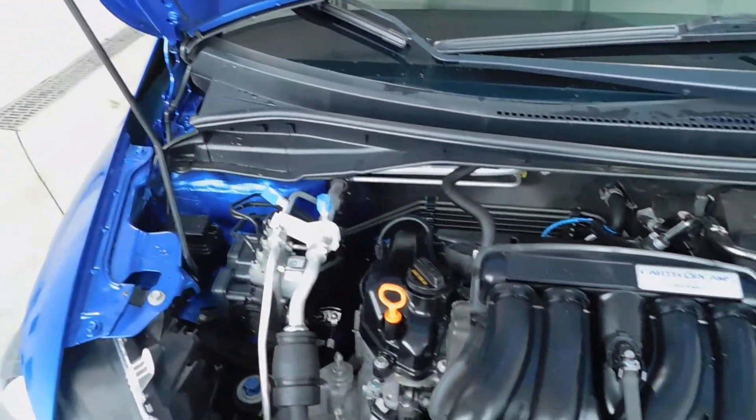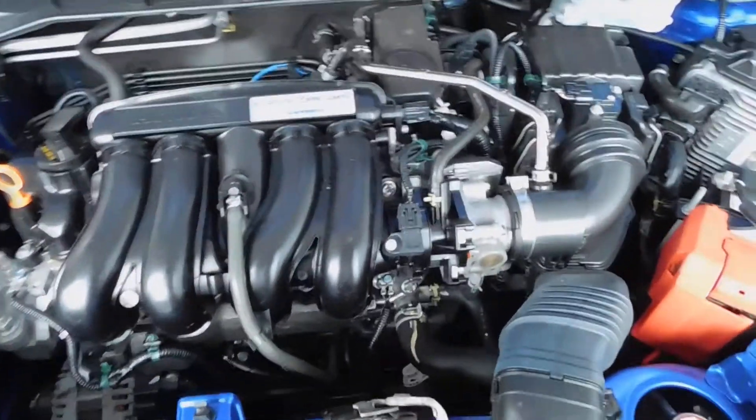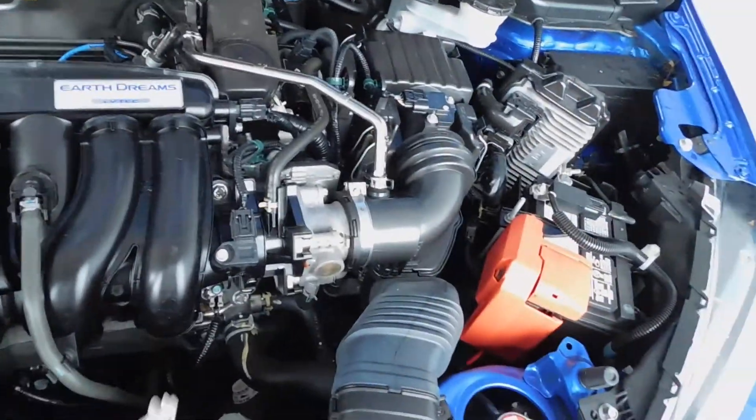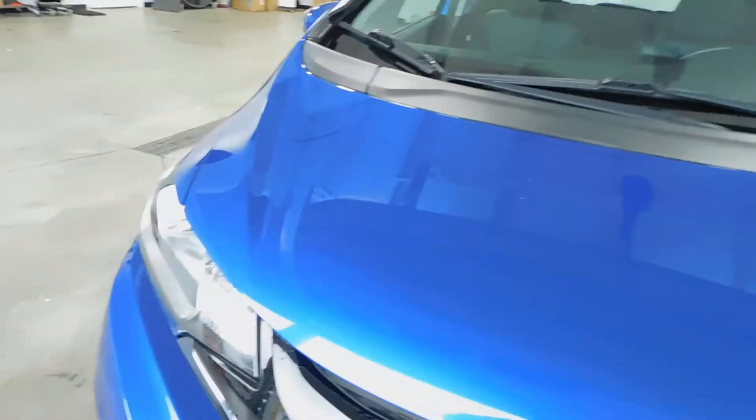Super clean inside and out, obviously very low miles. Under the hood you can see it has the 1.5 liter four-cylinder engine. It's very clean not only underneath the hood but also all around the vehicle.